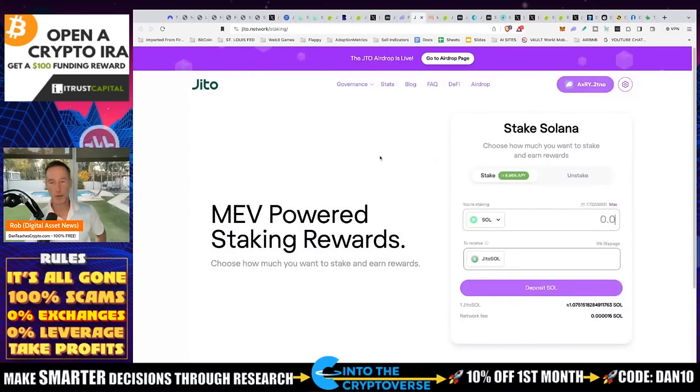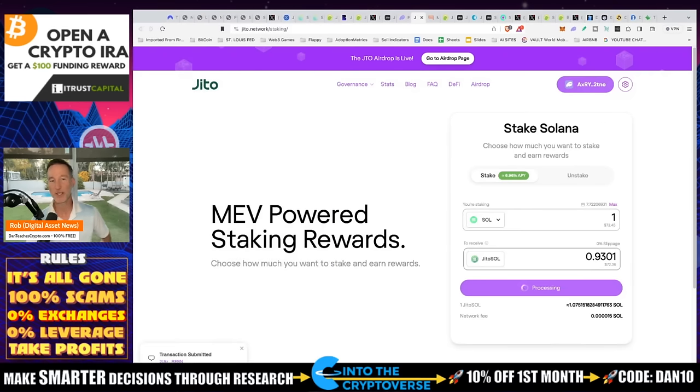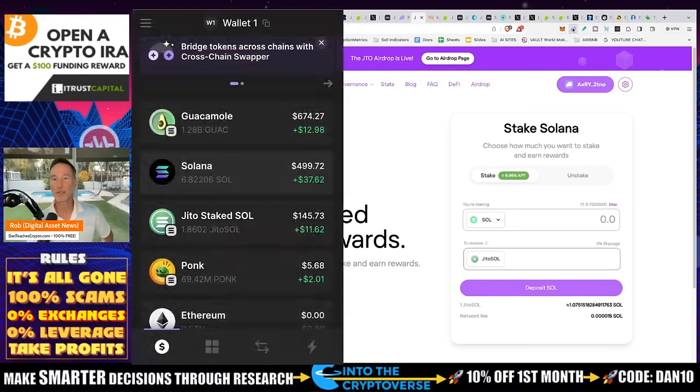Let me show you how easy this is. I have my Solana in the Phantom wallet, everything's connected. I'll put in one Solana — they give me 0.93 JITO Stake SOL in return. The network fee is just 0.00001 SOL, which is a fraction of a penny. I confirm, and it took less than a second. I can see the JITO Stake SOL appear in my wallet. Very fast, not too shabby.